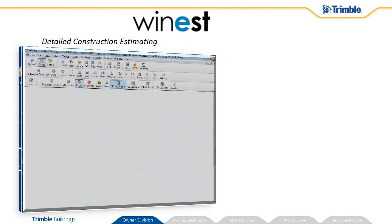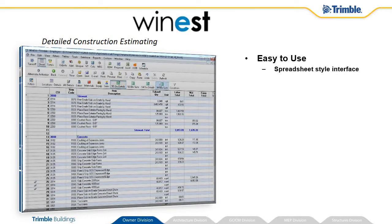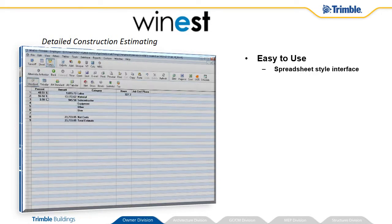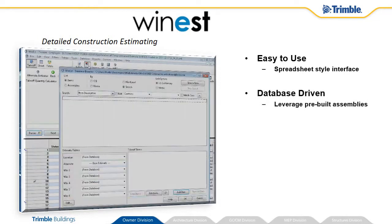WinEst is a detailed estimating package specific for the construction industry. It is designed to follow a spreadsheet-style interface, making it familiar and easy to use. WinEst is database-driven, which allows you to produce estimates quickly from a set of items or assemblies, which can be customized to your specific organizational needs.